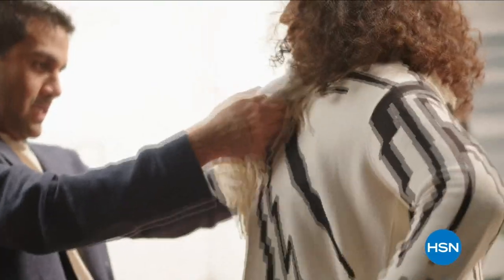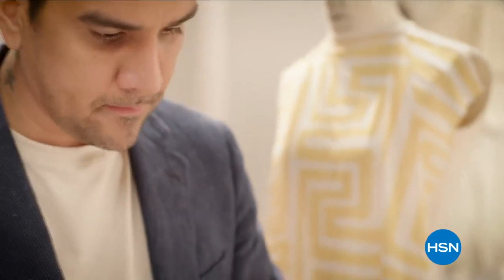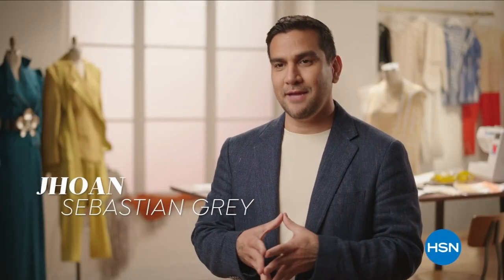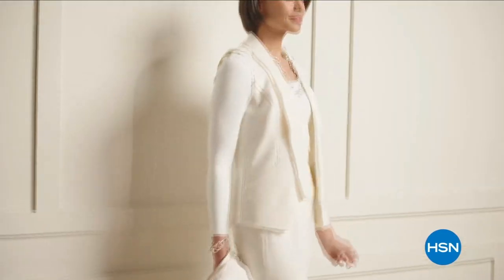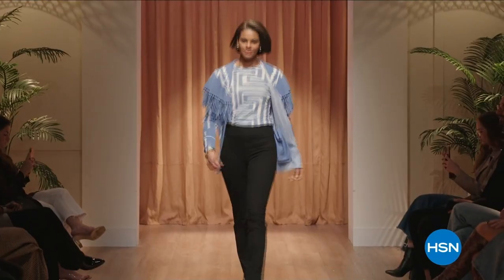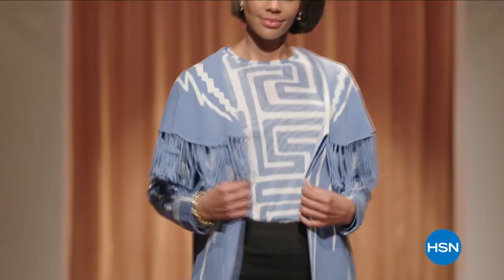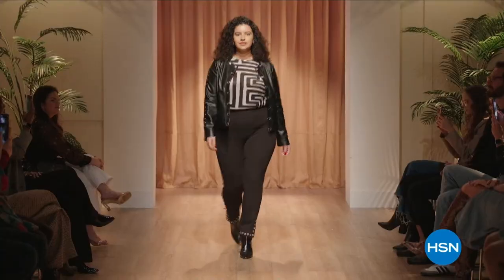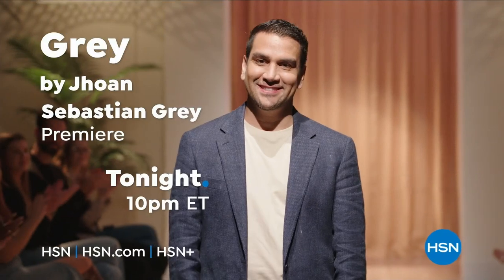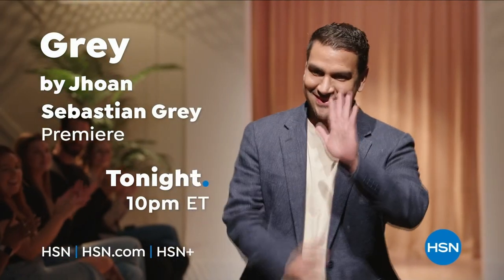I just love how clothes can express so many things without saying one word. I am fashion designer John Sebastian Gray, from Cali, Colombia — creative director of Gray by John Sebastian Gray. My spring-summer collection is very runway fashion-forward but we make it very ready-to-wear for the everyday woman. Don't miss Gray by John Sebastian Gray tonight at 10 p.m.